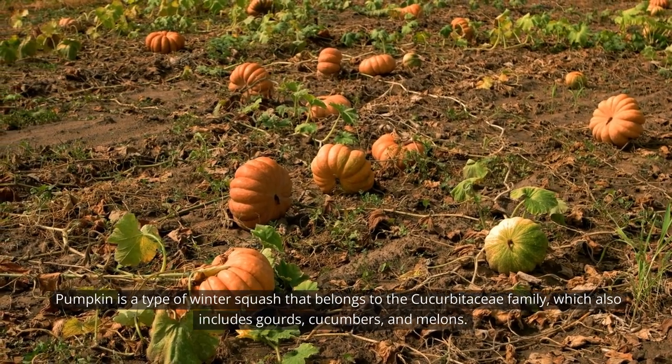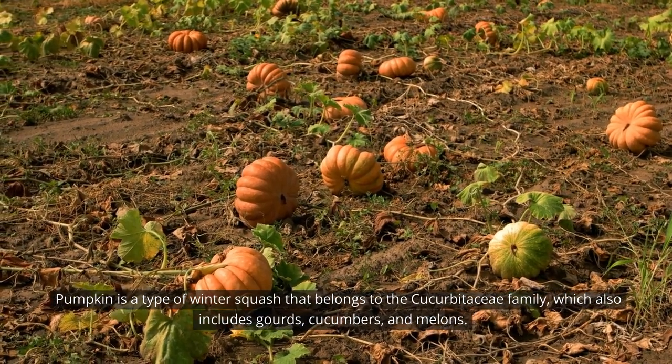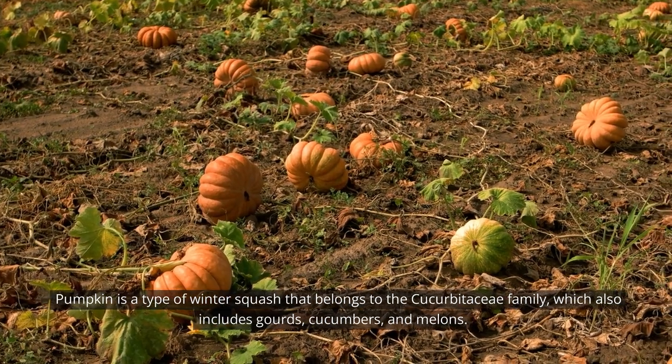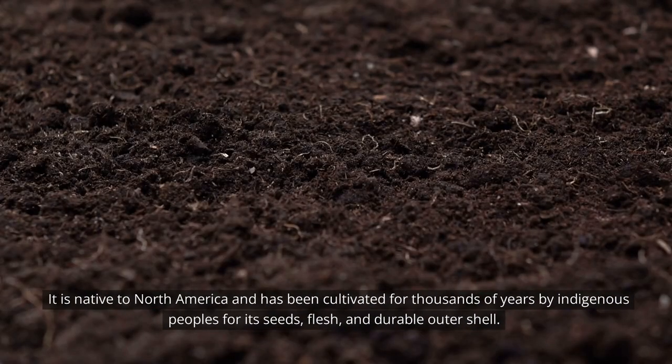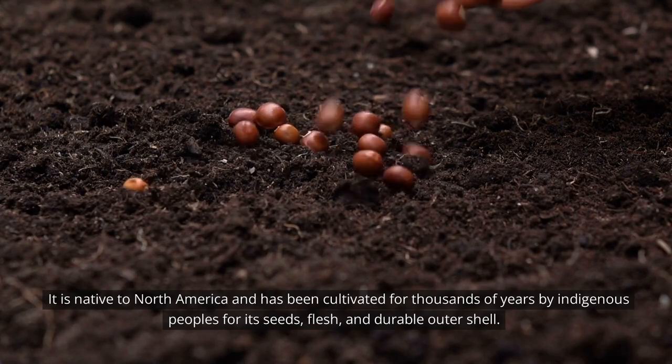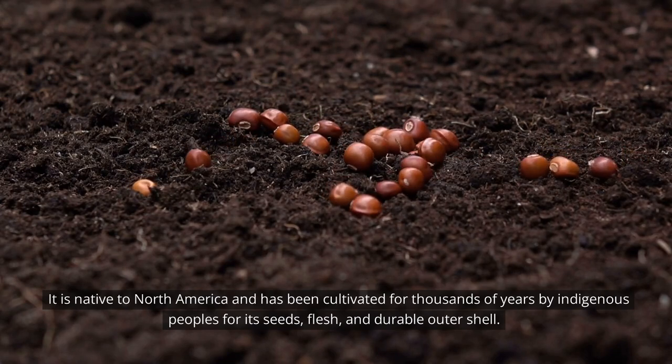Pumpkin is a type of winter squash that belongs to the Cucurbitaceae family, which also includes gourds, cucumbers, and melons. It is native to North America and has been cultivated for thousands of years by indigenous peoples for its seeds, flesh, and durable outer shell.